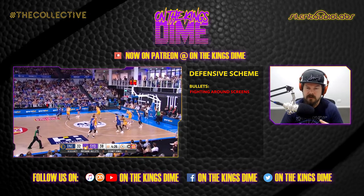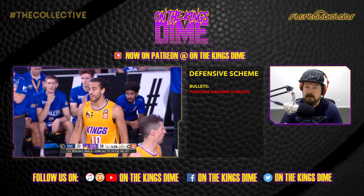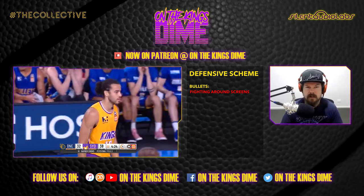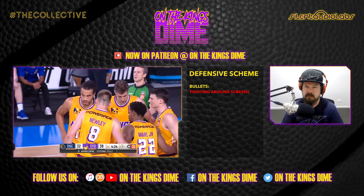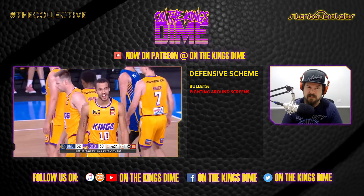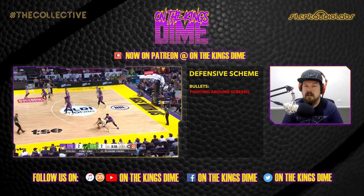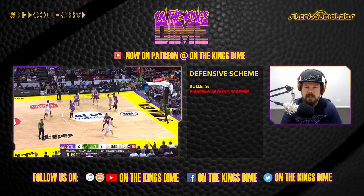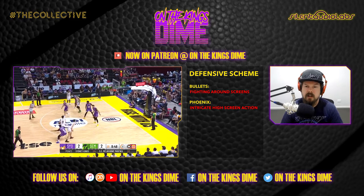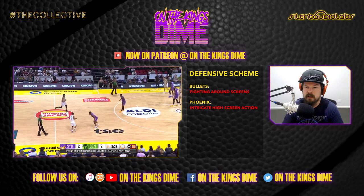Our smaller guys - Casper, Sean Bruce and DeShaun Taylor - have a lot more trouble on screens. Whereas Xavier Cooks, Tate, Diddy and Brad Newly have a much better ability to actually avoid screens. There's so much little contact being called as a foul when it's clearly outside the cylinder - it should be a no call or maybe an offensive foul. Moving to Perth, mainly where we started noticing these issues off high screens.